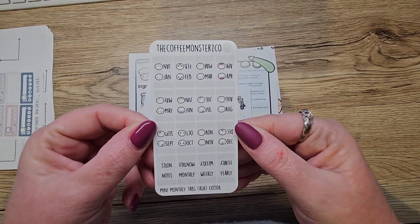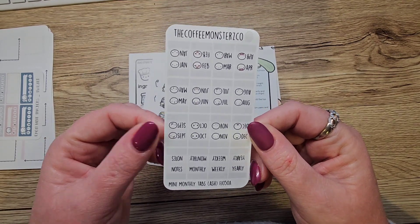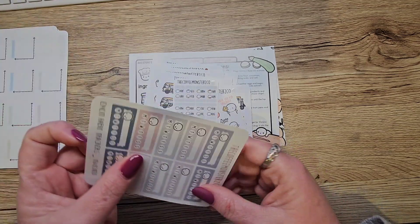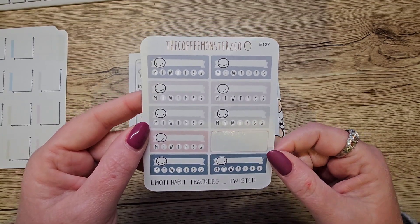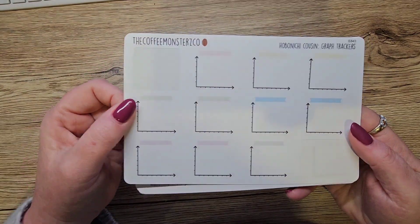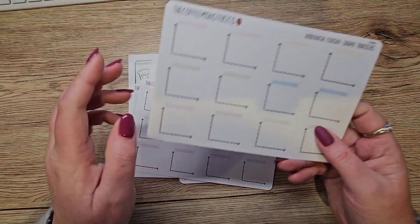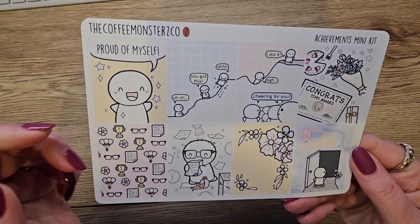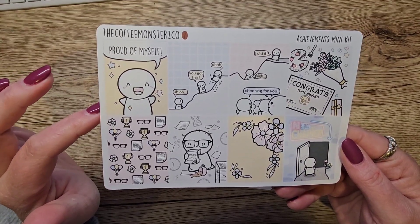I got some neutral tabs in the ash colour for my sterling and common planner for next year — I wanted to be organised because shipping can take ages. I got some trackers and I've already used one for last week. Then I got a bunch of graph trackers because I'm not great at drawing lines, so I got three sheets of those. And I got another achievements mini kit because this semester is my last semester at university.